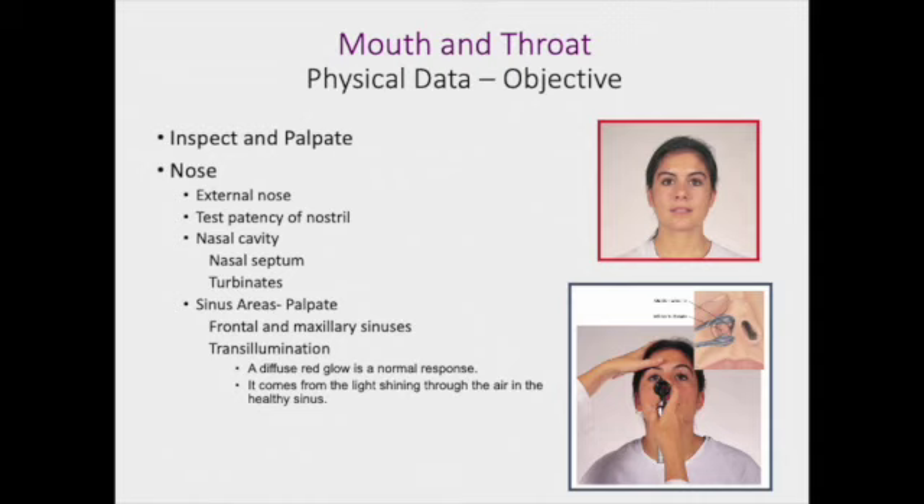First, you will inspect and palpate the nose. You are checking the external nose for any skin issues, breaks, lesions, any masses, or any abnormal findings of that skin. You are testing the patency of the nostril — to do this, you are going to occlude one nostril, have them take a breath in, then occlude the other nostril and have them take a breath in. Make sure that they are passing good air exchange from both nostrils.